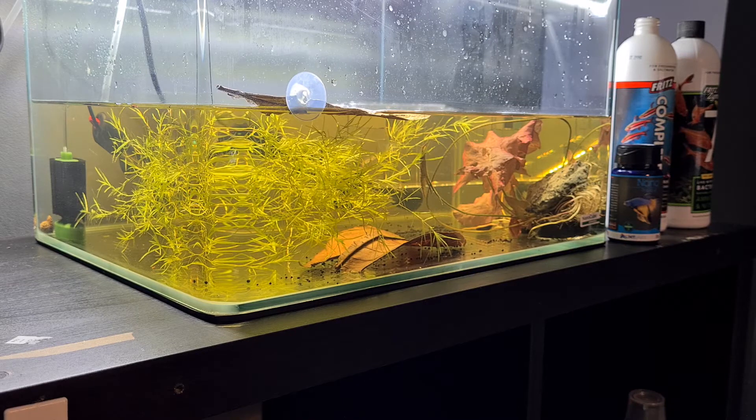NT Labs is now sponsoring this betta breed-off. First prize is an NT Labs master test kit with some food, second prize is a mini test kit with some food, and third prize is an ammonia test kit with some food.